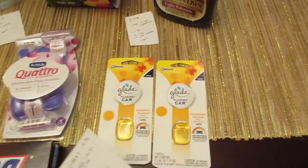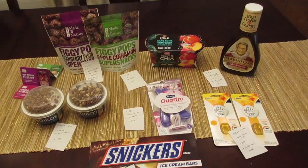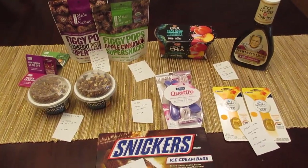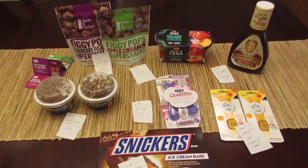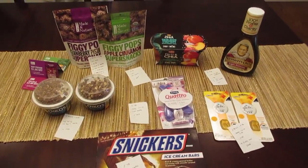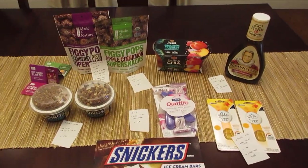Some of these deals weren't necessarily the greatest on their own, but I was trying to finish bonuses in the I Bought It app, so this all ended up being a freebie for me — I did reach a bonus and got an extra two dollars, making it a small moneymaker. Even without the I Bought It bonus, these are great deals. Definitely look for those Figgy Pops as well as the Glade refills.